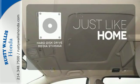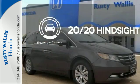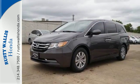Stay informed and entertained with the hard disk drive media storage. See objects previously out of sight with the rear-view camera. Set it and forget it with the climate control. Super functional, ultra-flexible, and the perfect collaborator every day.